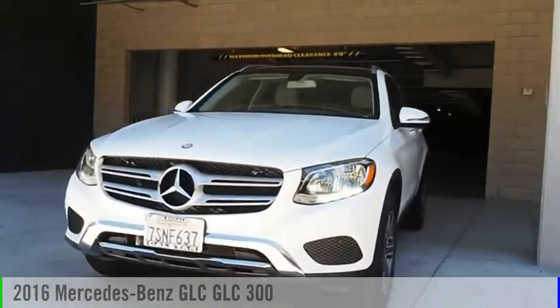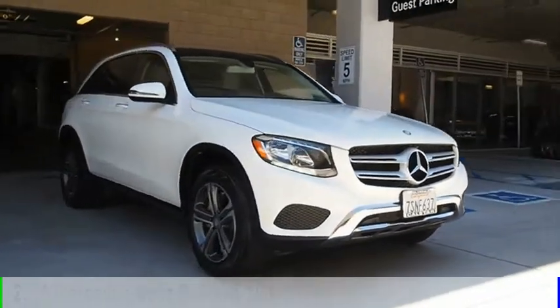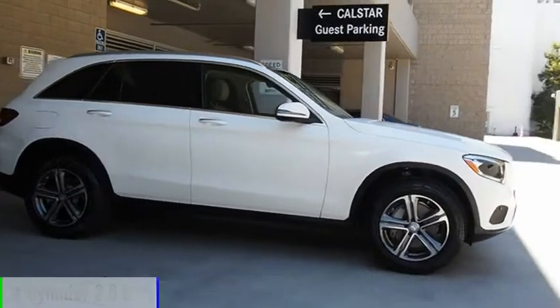Come test drive the 2016 GLC. This vehicle is powered by a rear-wheel drive, four-cylinder, 2.0 liter engine.